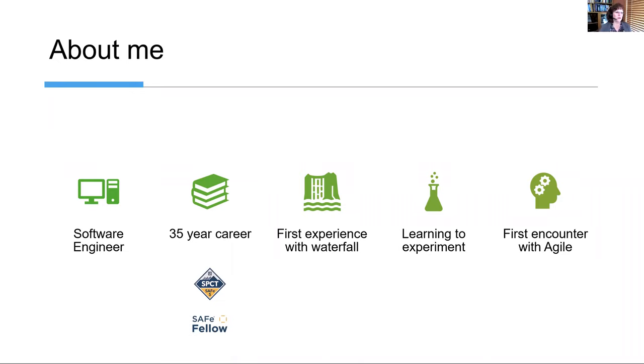That was my actual first experience with Waterfall. I have been with Boeing ever since I got out of college. I am both an SPCT and a SAFe fellow, as well as an associate tech fellow within Boeing. This first experience with Waterfall was pretty interesting — I was working on the pilot vehicle interface for that prototype airplane.